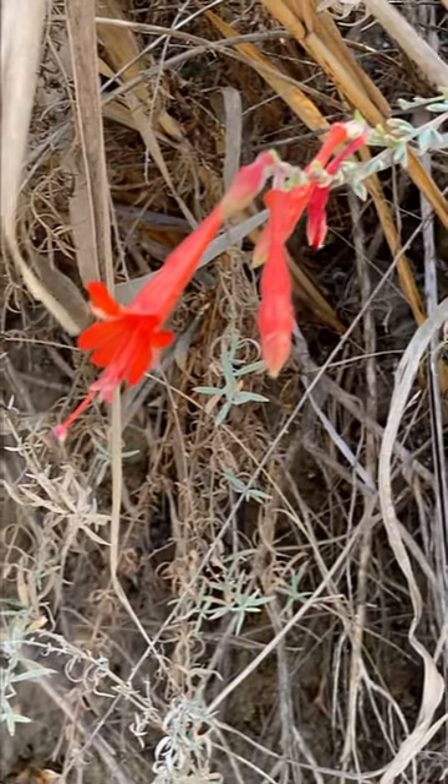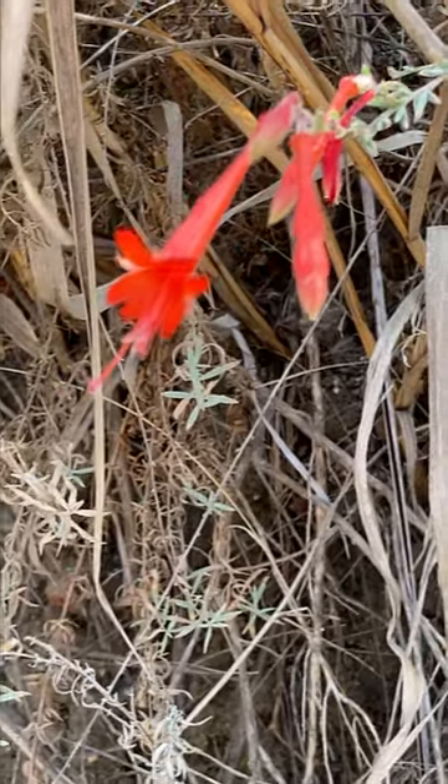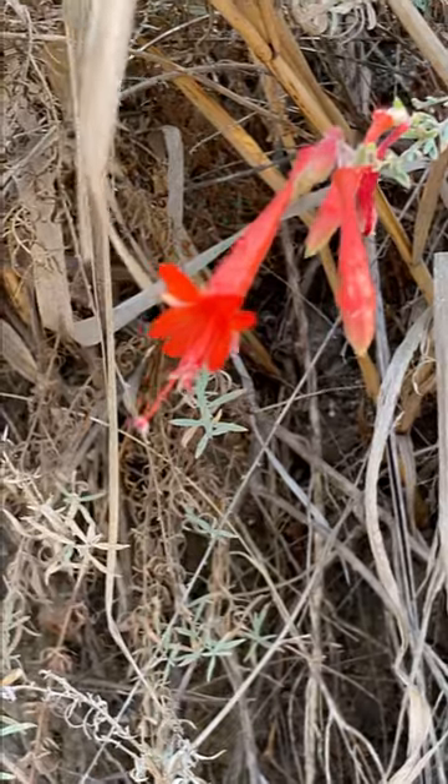Here we can see the long tubes of these flowers on the California fuchsia. I just want you to think about: what might pollinate something with a long, deep tube like that?